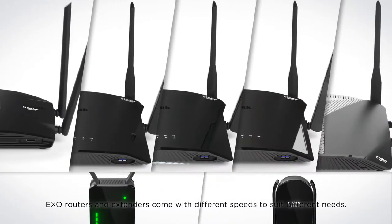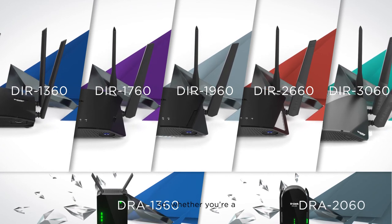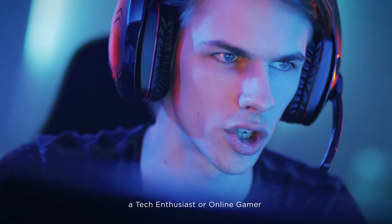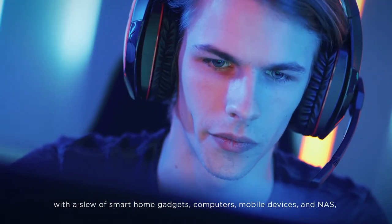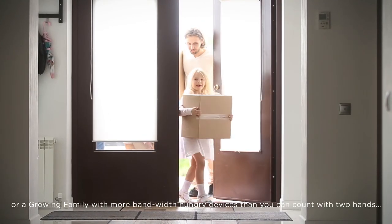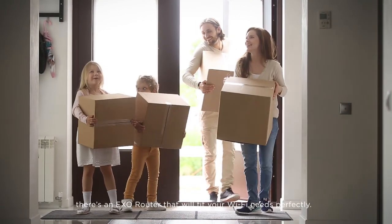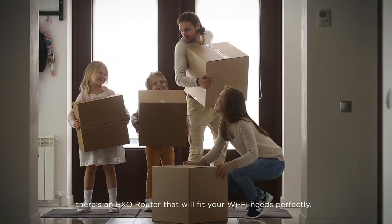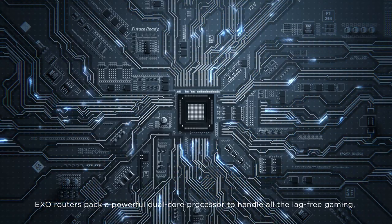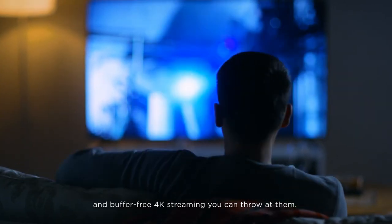Exo routers and extenders come with different speeds to suit different needs. Whether you're a young homemaker setting up your first network, a tech enthusiast or online gamer with a slew of smart home gadgets, computers, mobile devices and NAS, or a growing family with more bandwidth-hungry devices than you can count with two hands, there's an Exo router that will fit your Wi-Fi needs perfectly. Exo routers pack a powerful dual-core processor to handle all the lag-free gaming and buffer-free 4K streaming you can throw at them.